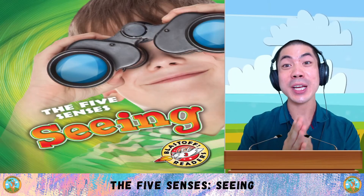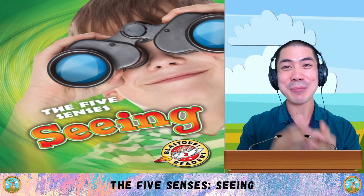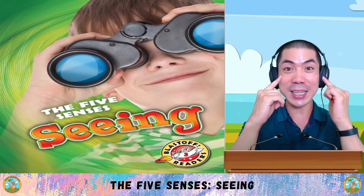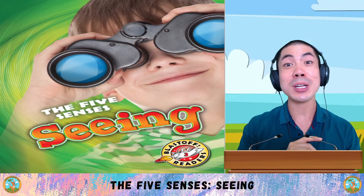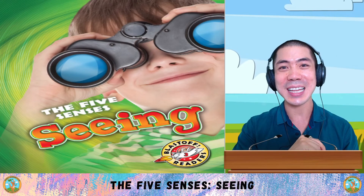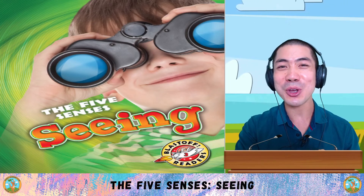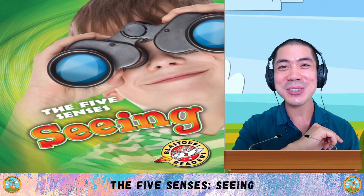Now it's your turn to share what you think and feel about seeing. Share with me down below why you think seeing is so important, and then write down what are some things you learnt in today's class. After this, I'll see you in the next class for some more learning fun. That's all for now. I'll see you later. Bye bye!